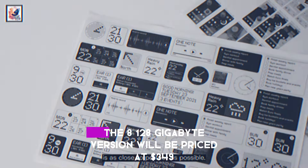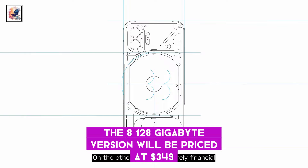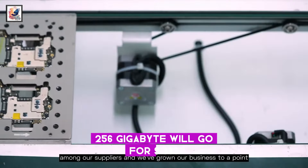According to a past rumor, the 8GB/128GB version will be priced at $349, while the model with 12GB/256GB will go for $399.